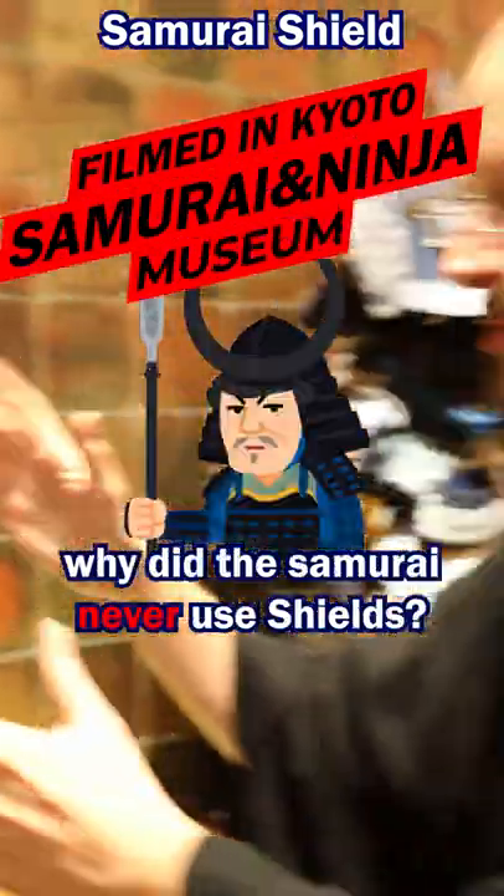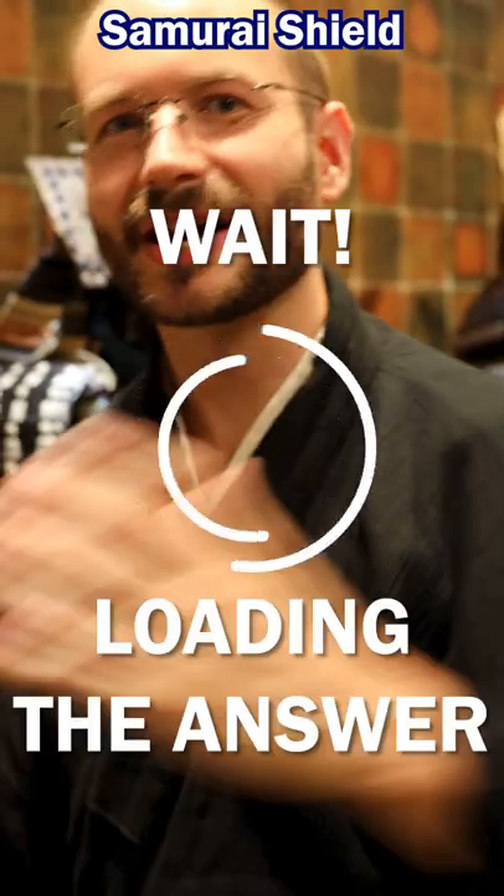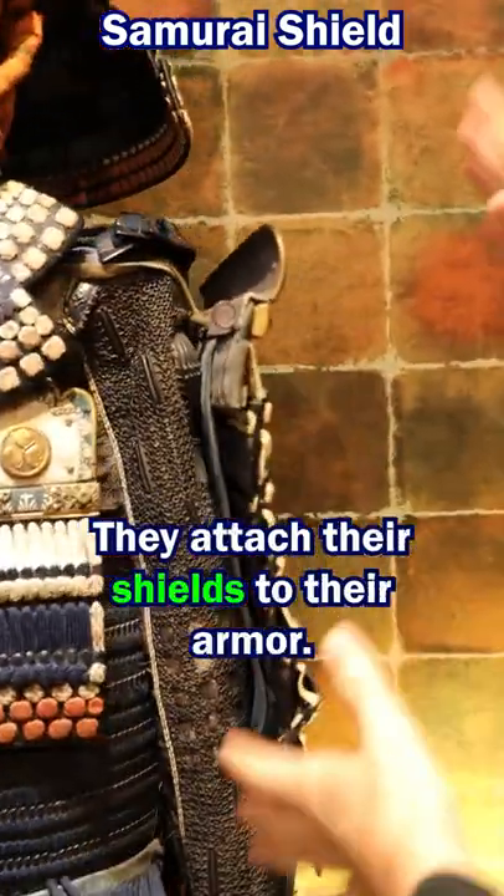We're always being asked why did the Samurai never use shields? The simple answer is they did — they attached their shields to their armour.